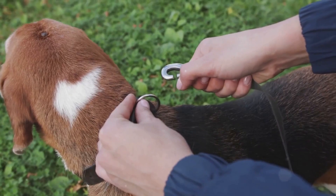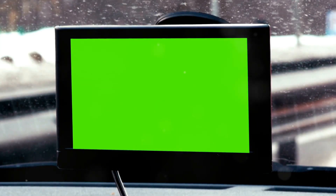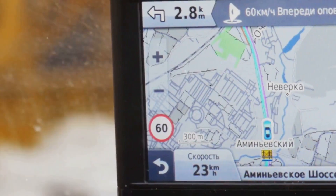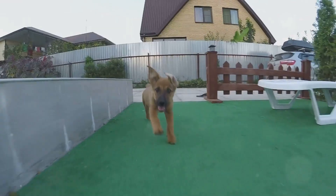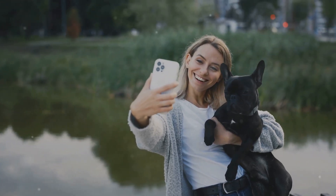So what makes the Whistle Go Explore so special? First off, it's got this incredible AI-powered GPS tracker. Imagine having the ability to know exactly where your pet is at any moment in real time. This little device uses advanced GPS technology to do just that. You can even set up safe zones — think of them as virtual fences — and if your pet decides to wander off, you'll get instant alerts. Peace of mind? Check.